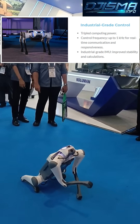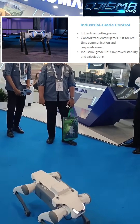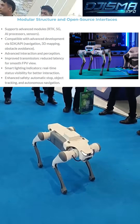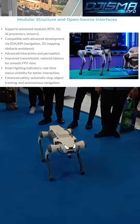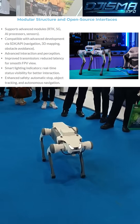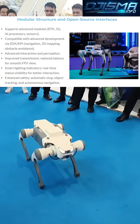The Light 3 stands out with its exceptional mobility and agility, capable of navigating various terrains with ease. Its advanced robotics technology allows it to adapt quickly to different environments, making it an ideal platform for robotics research, development, and learning.